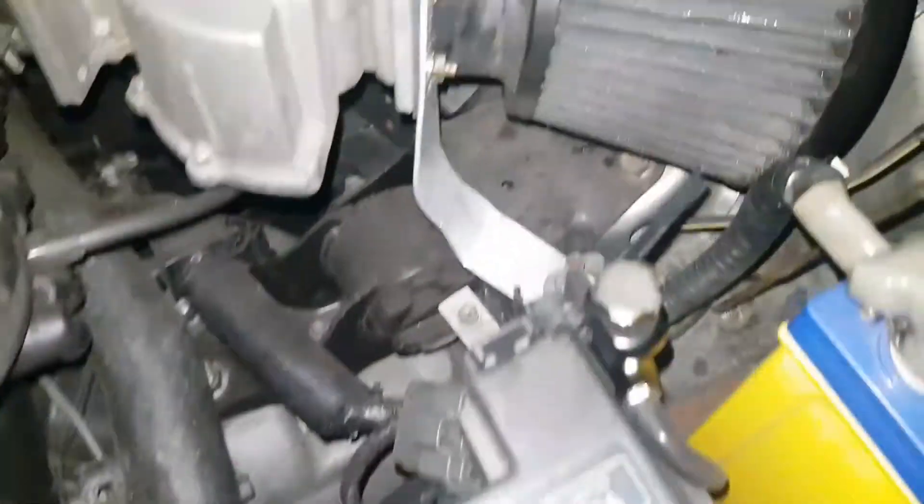Okay guys, so this is the reason why I bought it — because it's got a little factory turbo on it and it doses. Listen to this one.